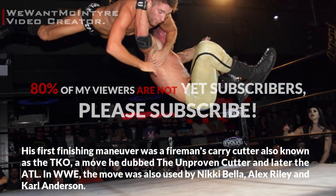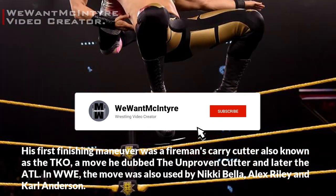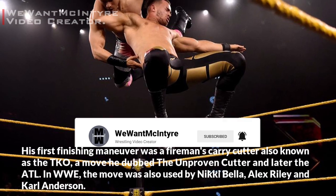In WWE, the move was also used by Nikki Bella, Alex Riley, and Carl Anderson. Find out what this wrestling finisher looks like in the recap now.